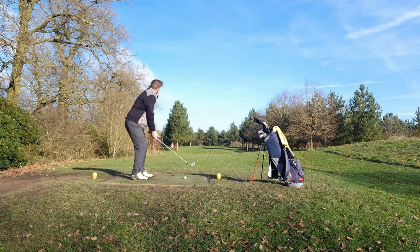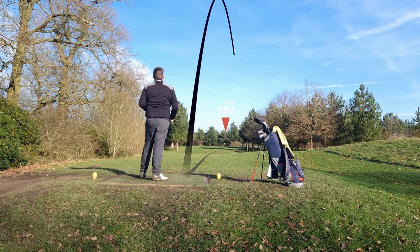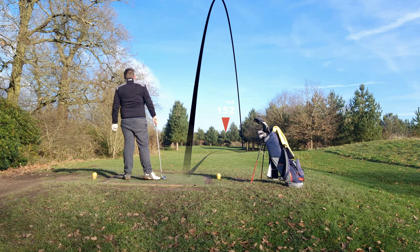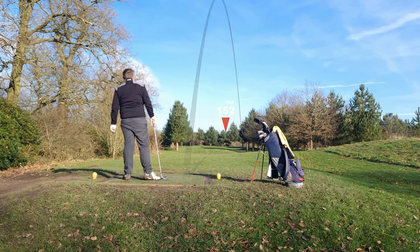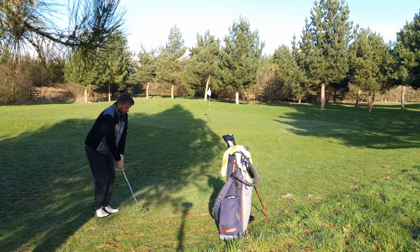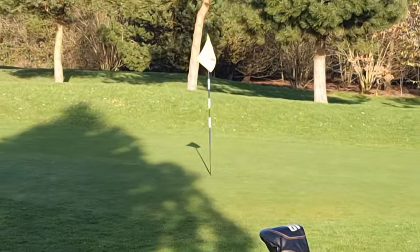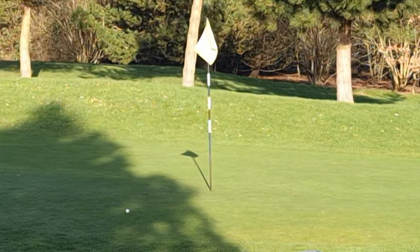So, 152 yards. I've got a 7 iron. Not a bad shot — just short again on the right hand side. I'll try and just chip this on, get it close and get out with the par.